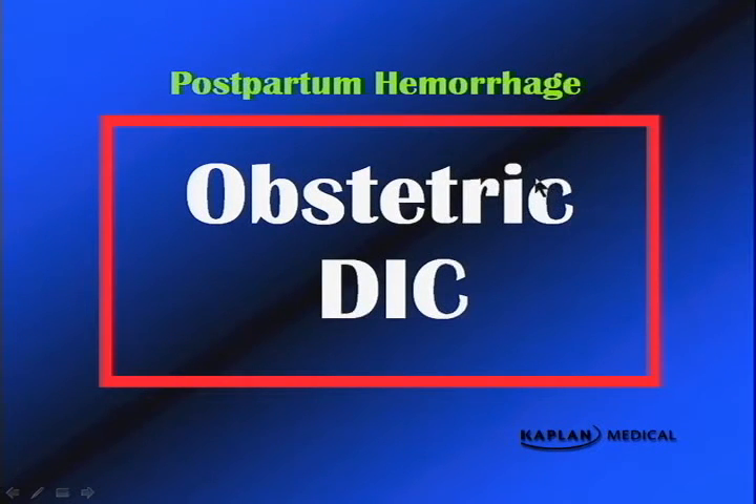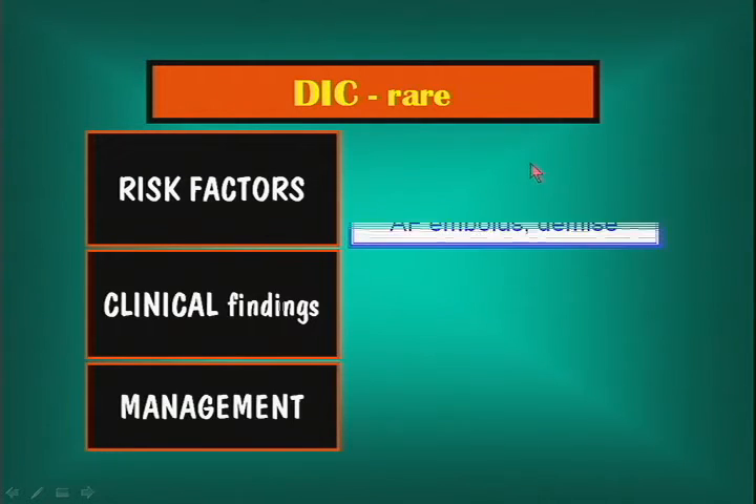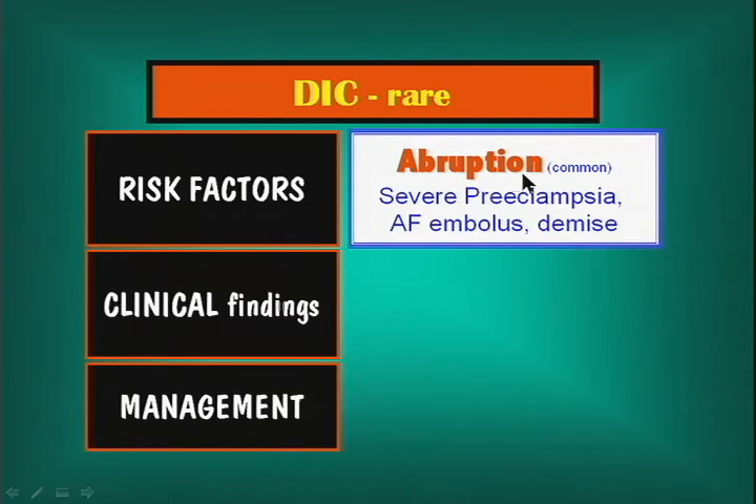Now we move to the more rare causes of postpartum bleeding — obstetrical DIC (disseminated intravascular coagulation). There are four common causes to be aware of. DIC itself is not common, but the most common obstetrical cause is abruptio placenta — that would be a good board question. The others are severe preeclampsia (with low platelets and prolonged PTT), amniotic fluid embolus, and prolonged retention of a dead fetus.